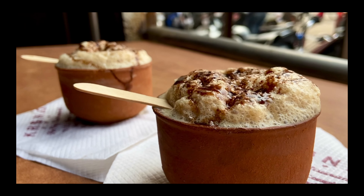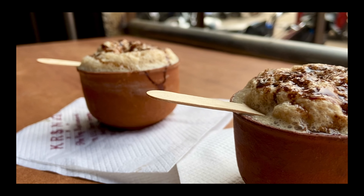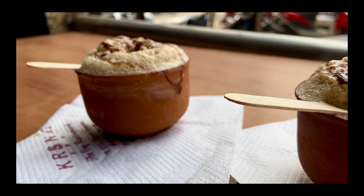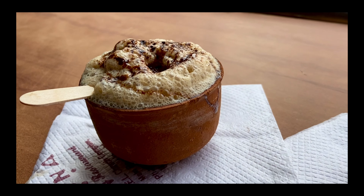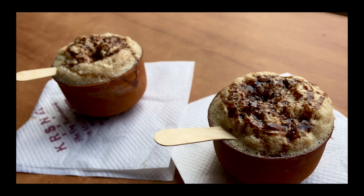और यह ready हो गई हमारी कुलहड वाली coffee! काफी frothy and creamy है यह coffee — आप आराम से खा भी सकते हो। By the way, अगर आपका मन कर रहा है कि आप इस coffee को parcel करा लो, तो they provide you a flask जिसमें की coffee की गर्माहट 40 minutes तक sustain कर सकती है, so you can avail this service as well।